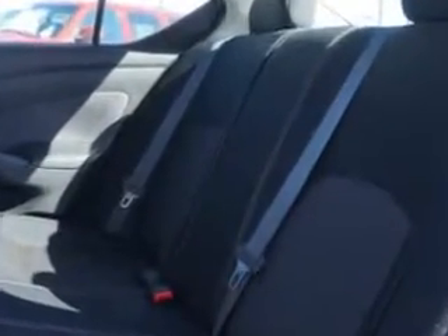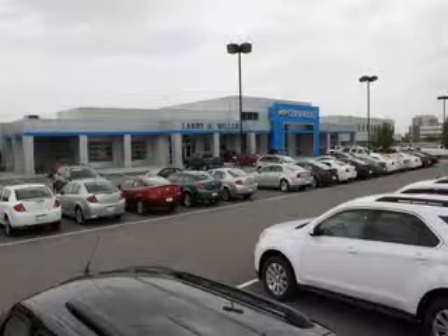Enjoy the drive and have peace of mind in this 2014 Nissan Versa. See us at Larry H. Miller Chevrolet of Murray today. Please contact us today or visit our site at LarryHMillerChevrolet.com. We look forward to seeing you soon.